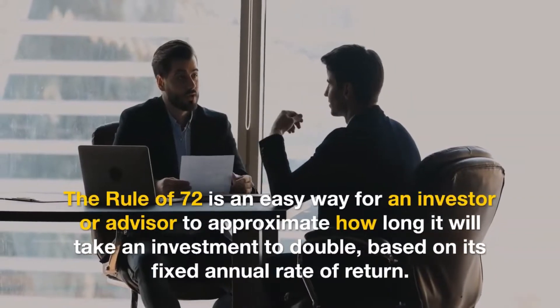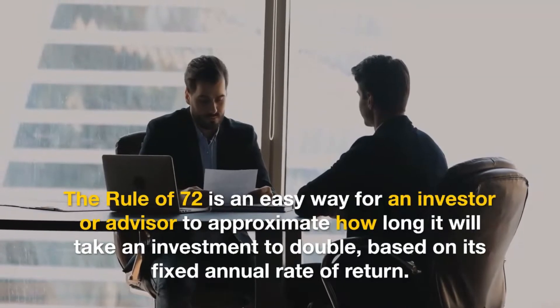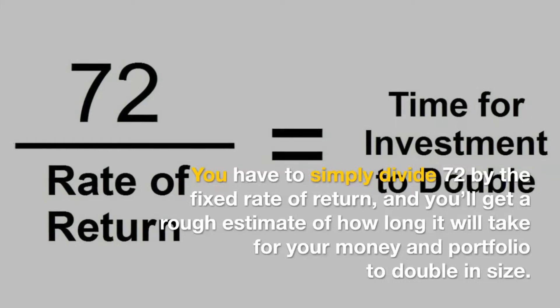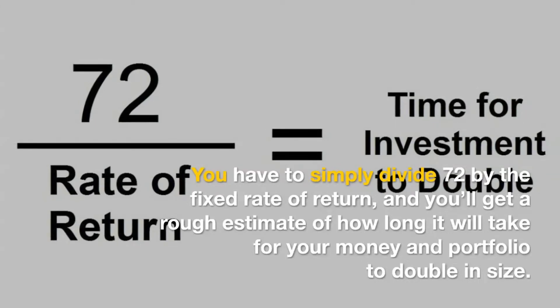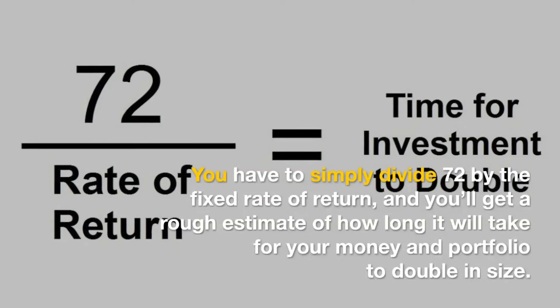The rule of 72 is an easy way for an investor or advisor to approximate how long it will take an investment to double, based on its fixed annual rate of return. You simply divide 72 by the fixed rate of return, and you'll get a rough estimate of how long it will take for your money and portfolio to double in size.